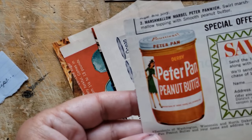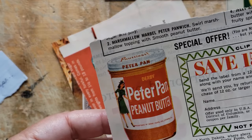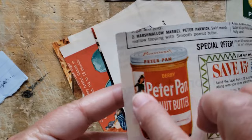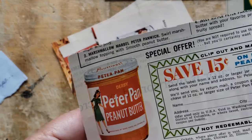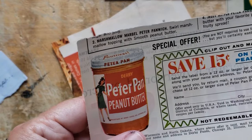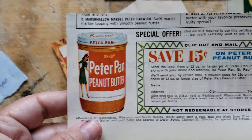Peter Pan peanut butter — oh, I love the coupon. I will make an altered paper clip out of the Peter Pan peanut butter, and then I would slip the coupon in underneath it. I think that would be fun.